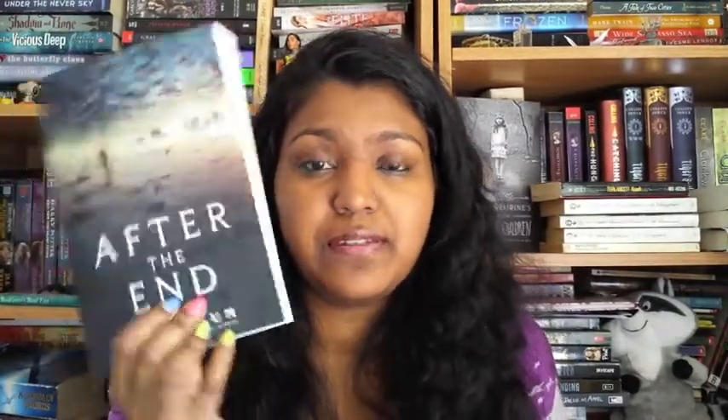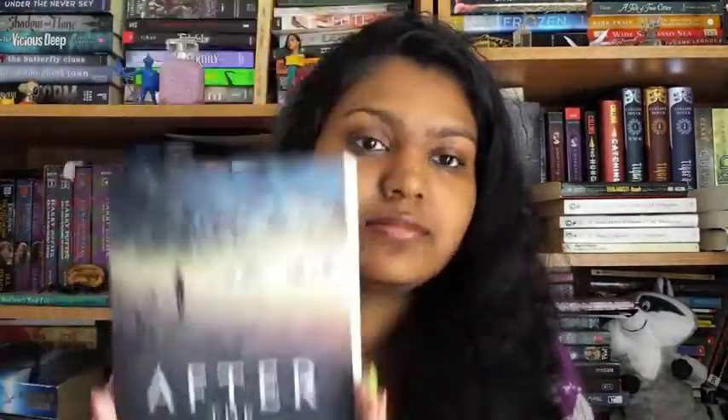The next book I'm super excited to read is After the End by Amy Plum. This sounds awesome. It takes place after World War 3 happens, focusing on a group of people living in Alaska who think there's no civilization outside. They believe they're the only ones who survived until Juno leaves the designated area and finds out there is civilization out there and that she was being lied to all her life. And look at that cover — it is gorgeous.